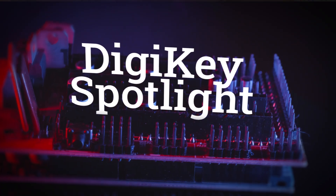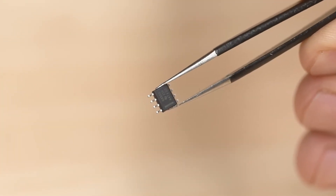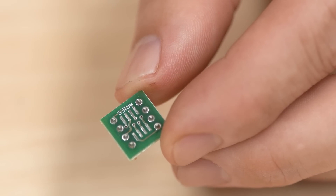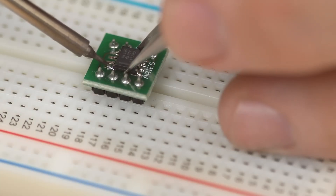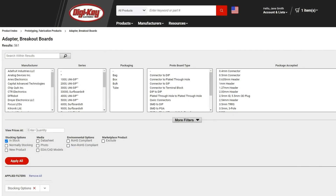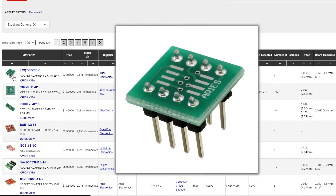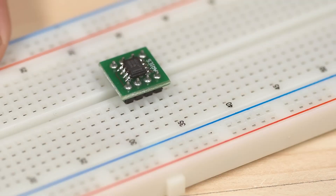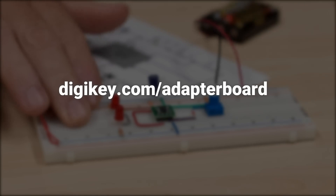For this week's Digikey Spotlight, we've got a great video on how to use breakout board adapters to integrate surface mount components into your breadboard projects. There are a surprising amount of specialized adapter boards offered through Digikey that are specifically made to adapt the small spacing of surface mount components to a more prototype-friendly breadboard spacing. Watch the video listed in the description to learn more, or head over to digikey.com/adapterboard to browse the selection.